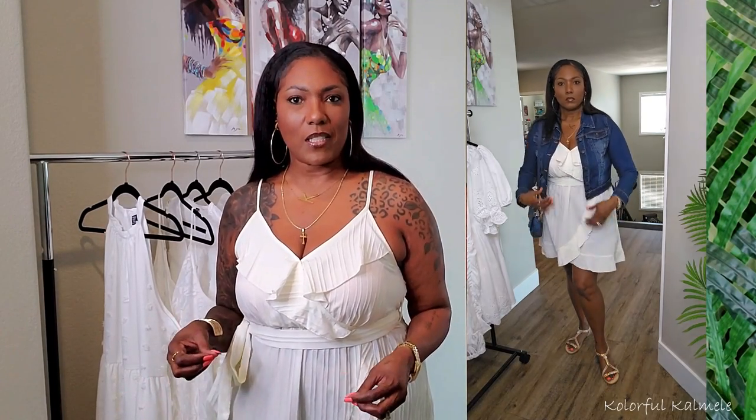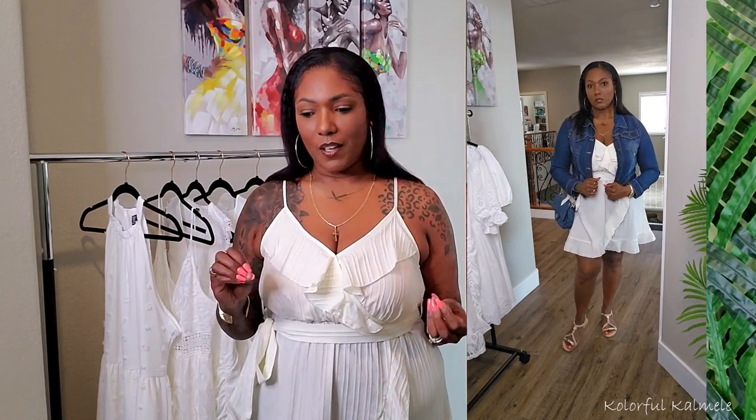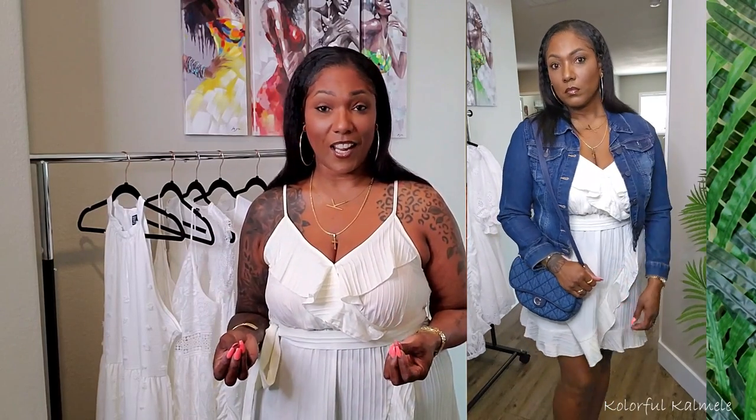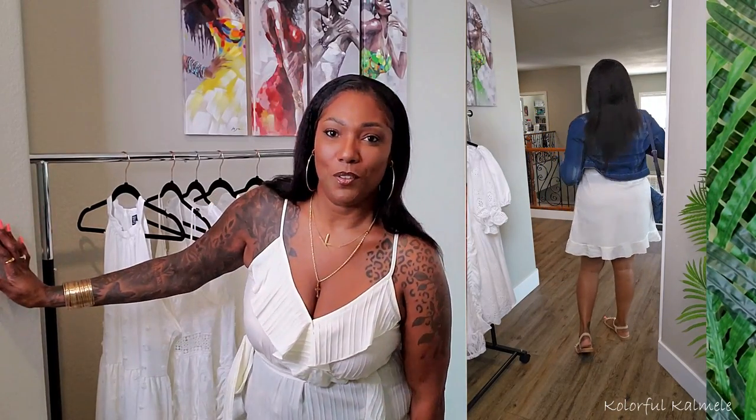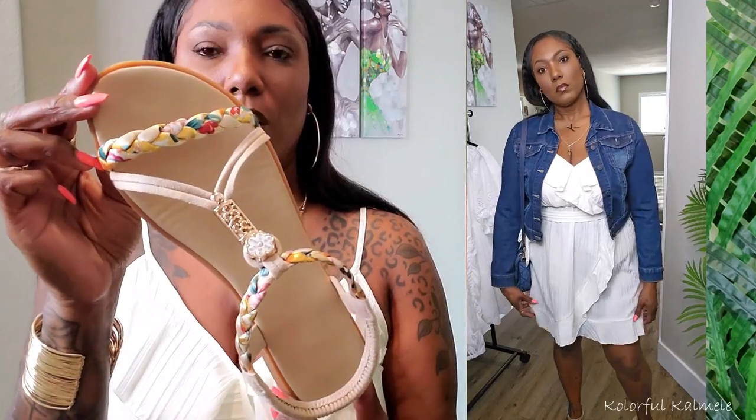I styled this dress two ways: first with gold heels and a gold clutch to dress it up, and second with a denim jacket, denim purse, and cream-colored sandals from Shein. I'll link those below — I love those sandals so much I got them in six different colors. They have really pretty detailing, are super comfortable, and match with a whole plethora of things. Overall, I'm happy with this dress.